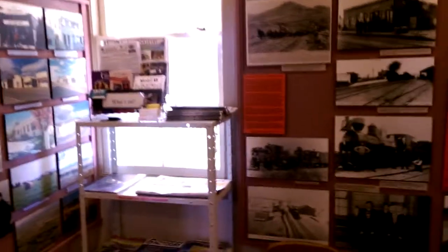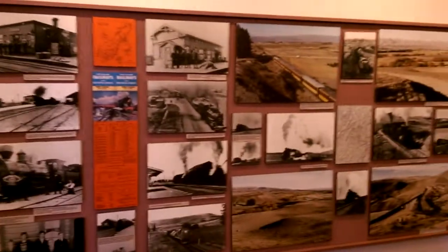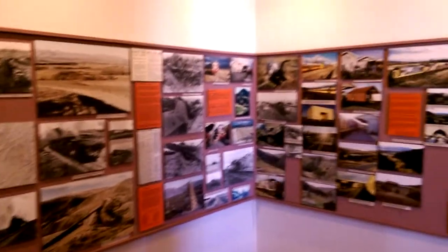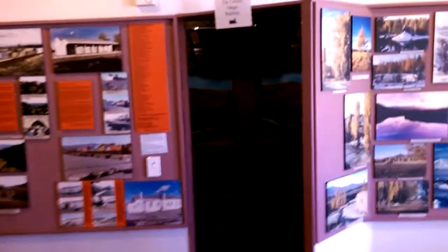Day four of our Otago Rail Trail and we're here in Ranfurley. Yesterday we biked through from Oterirua through to Ranfurley. Had a little hill climb to start the day off with which wore all the kids' legs out, but it was downhill from then on.